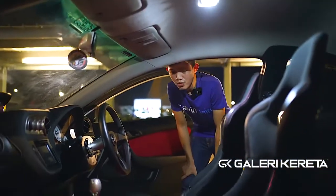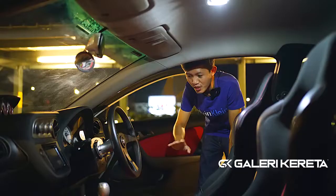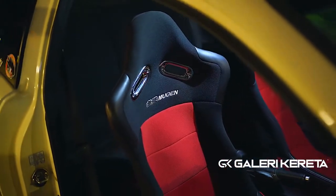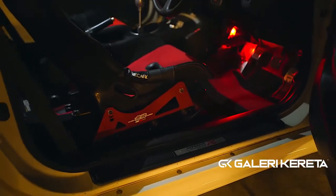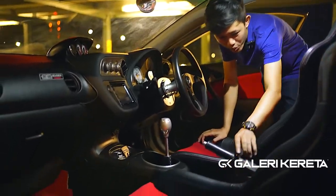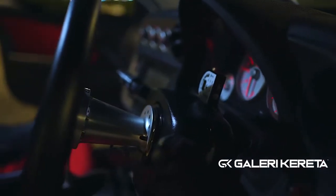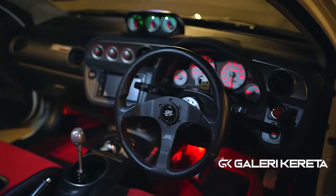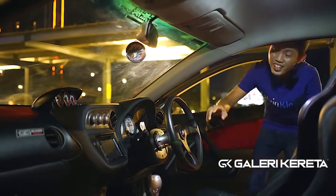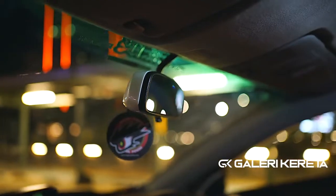Kalau dalam Mugen, kita mula dari bawah lah. Floor mat semua Mugen, depan belakang. Lepas tu, seat S1R Mugen, seat adapter pun Mugen, gear knob Mugen, seat speed, cover handbrake pun Mugen, buskit Mugen, steering Mugen, axis meter Mugen. Dengan rear mirror cover Mugen juga. Barang Mugen dalam kira komplit, dah tak ada lagi.